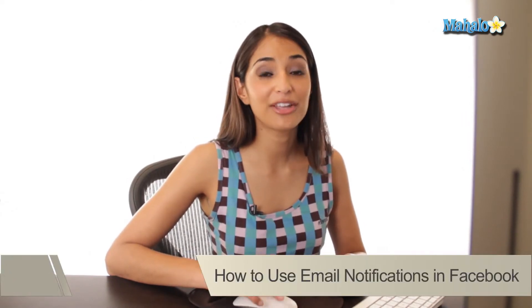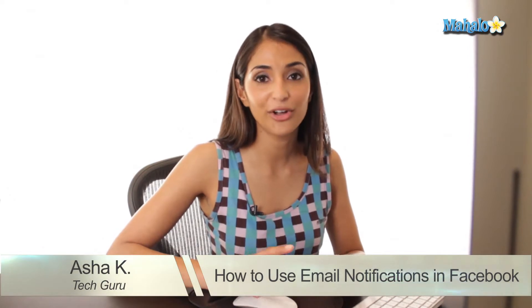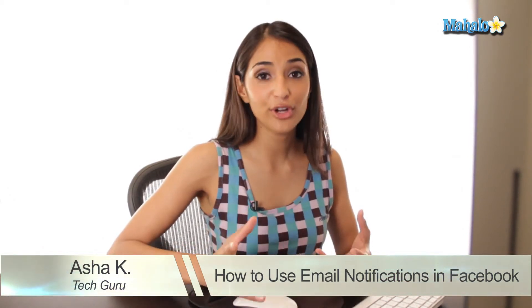Hey everyone, I'm Asha K, your tech guru. Today I'm going to show you how you can get Facebook updates on your email. If you've joined Facebook and you want to be notified when someone tags you in a photo, comments on your wall, or even sends you a private message, you can enable email notifications which means you'll get an email telling you what someone has done on your profile.